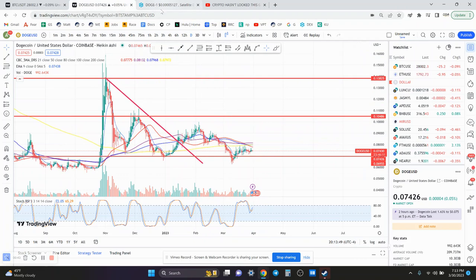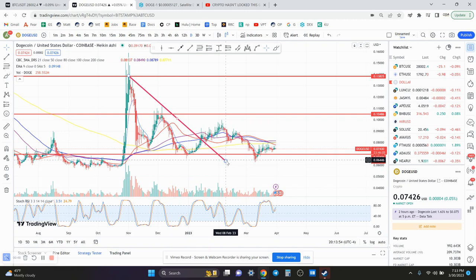I'm also in a degen play called Doge1, but that's for a separate video. It has a very low market cap.